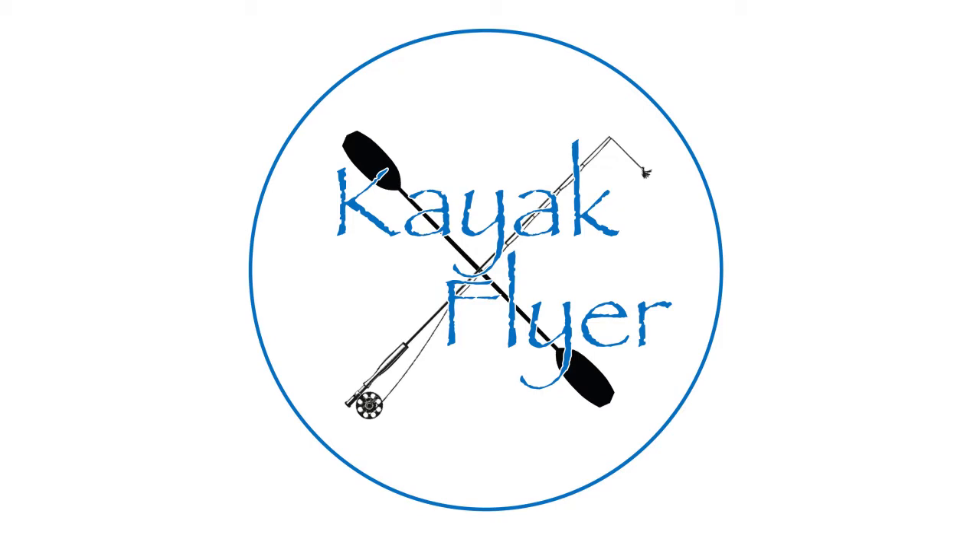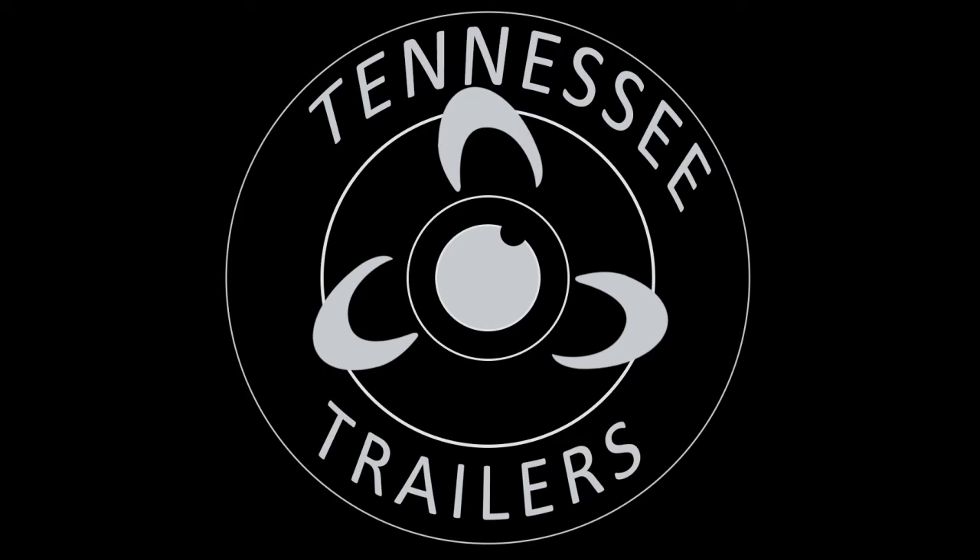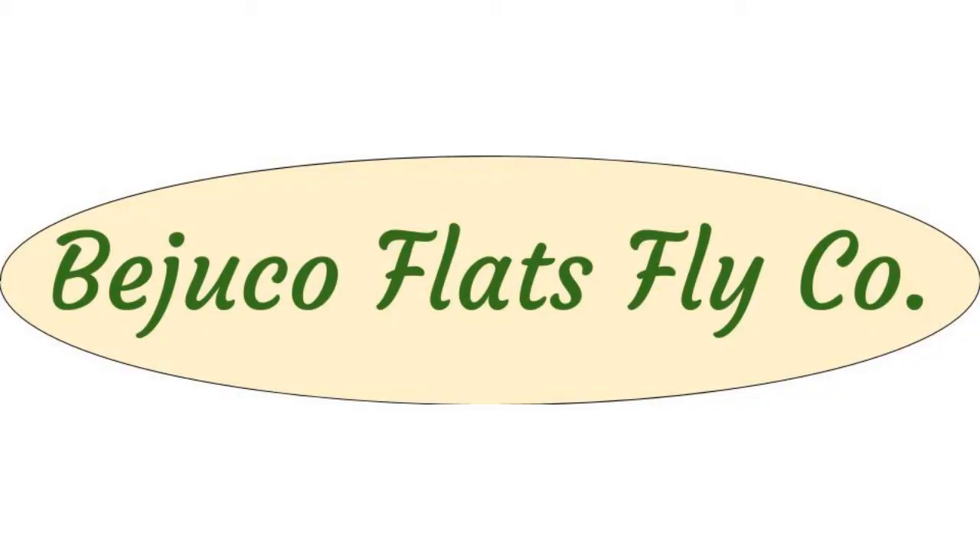You're listening to Kayak Flyer with your host Sean. Tonight we're brought to you by Tennessee Trailers, OutdoorAdventureTrailers.com, simply the best way to get your kayak to and from the water.